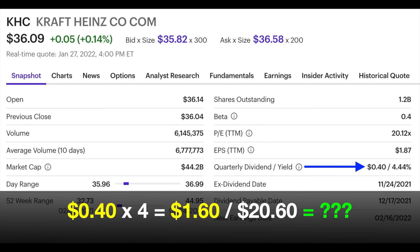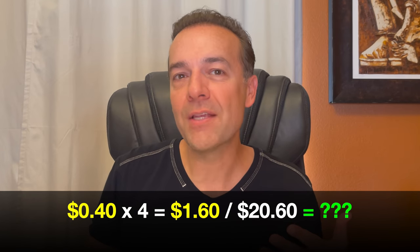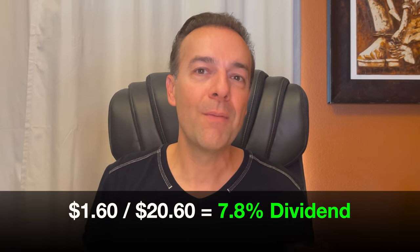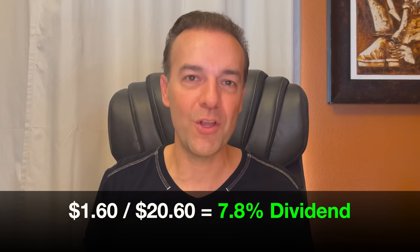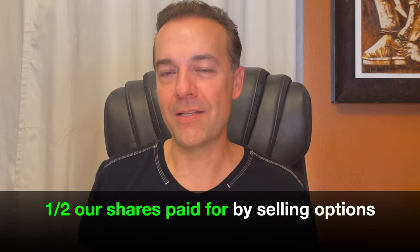Notice that Kraft Heinz currently pays a dividend of $0.40 per share per quarter, or $1.60 per share per year. So what kind of return are we getting based on our cost basis of $20.60 per share? If you divide that $1.60 in annual dividends by our cost basis of $20.60 per share, you see that we're getting a 7.8% dividend yield based on our cost basis — and that's before we add any return from selling covered call options. Another way to look at this is that right at half the shares we own have already been paid for by selling options.